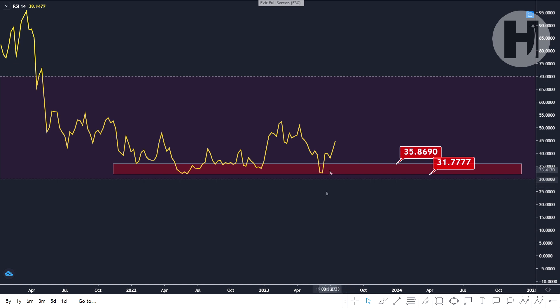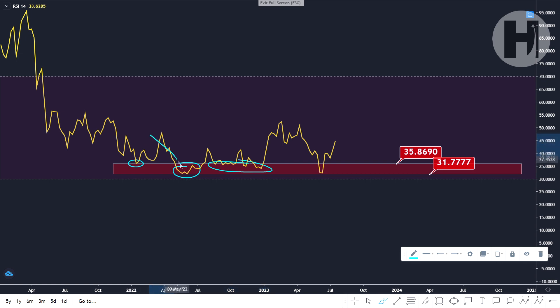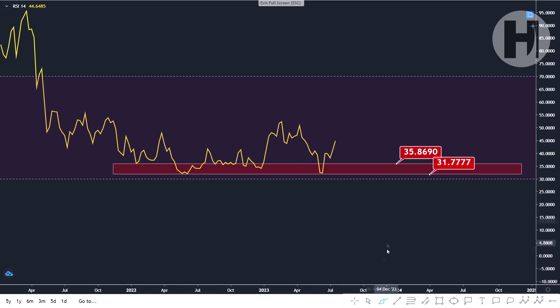On the weekly RSI, we had a massive buying opportunity based on this support block set between 35.8 and 31.7 on the index. I told you this would be a great buying opportunity and we did dip back into this block and had a move to the upside from there. We've been retesting this block multiple times since January 2022 and every single time you dipped into it, that was a great buying opportunity — and this time is no exception.